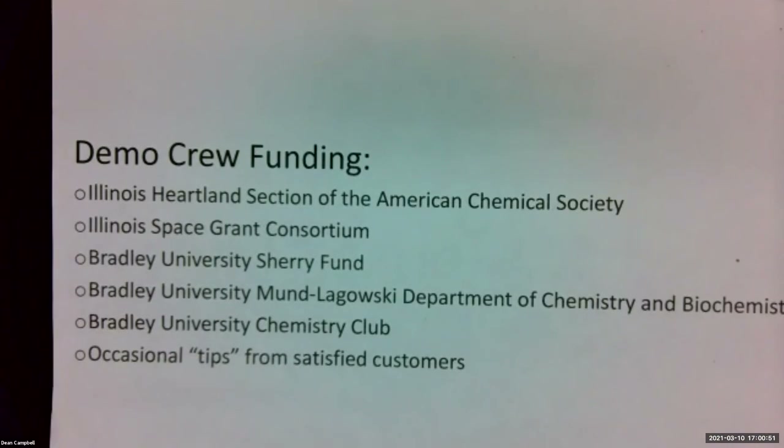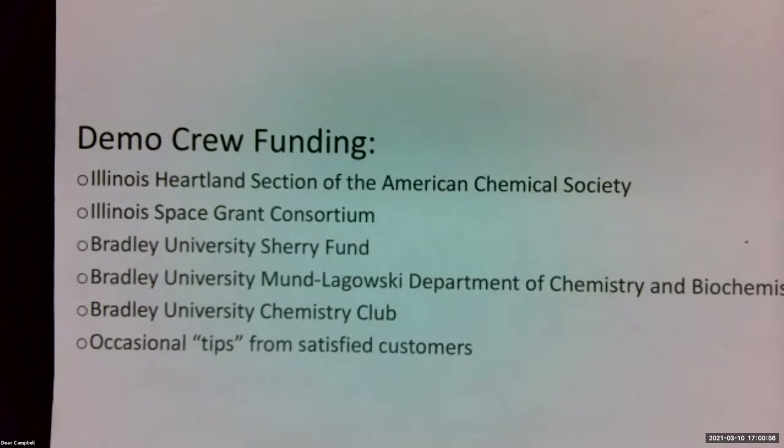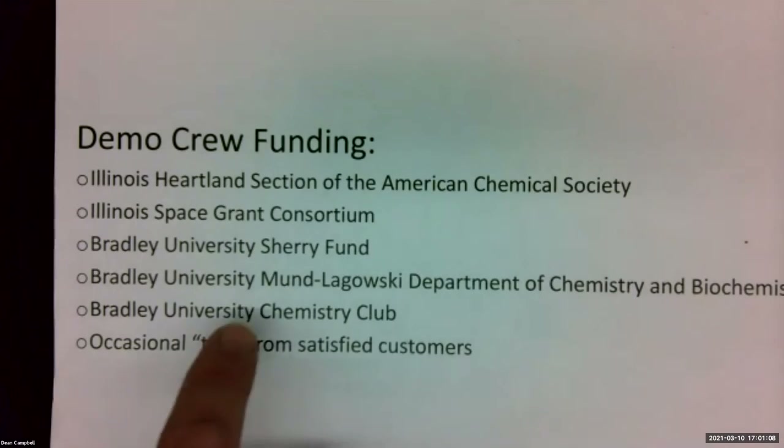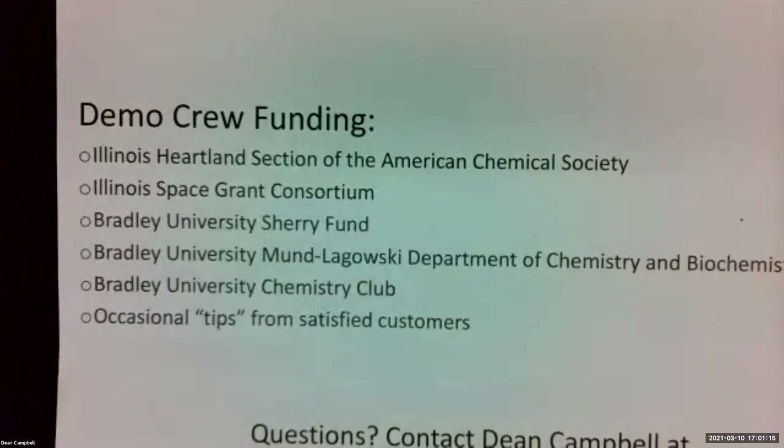On behalf of the Department of Chemistry and Biochemistry and Bradley University, thank you for watching this little presentation. We enjoy funding from the Illinois Space Grant Consortium, the Illinois Heartland Section of the American Chemical Society, and other donations and organizations. Thank you again for watching this little presentation.